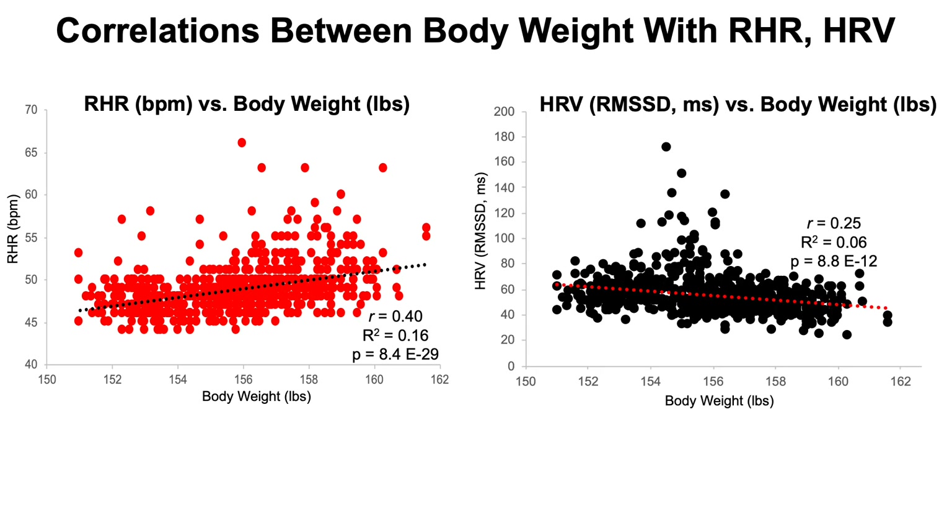What about heart rate variability's correlation with body weight? Here we see heart rate variability plotted on the y-axis against body weight. The higher my body weight, the worse my heart rate variability; conversely, the lower my body weight, the higher my heart rate variability, as shown by the red trend line. This is a weak correlation but highly statistically significant. The correlation coefficient between body weight and my heart rate variability is 0.25, with 6% of the variability in HRV explained by body weight, and a p-value of 8.8 times 10 to the negative 12. It looks like body weight may be driving a decent amount of my progress in resting heart rate and heart rate variability.